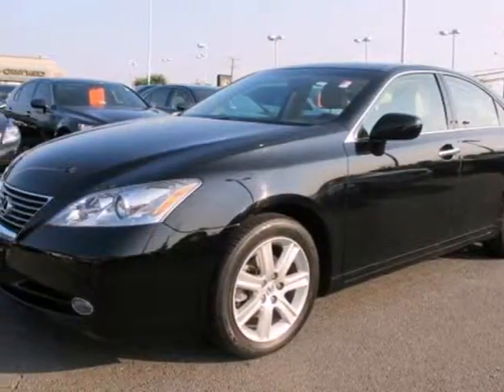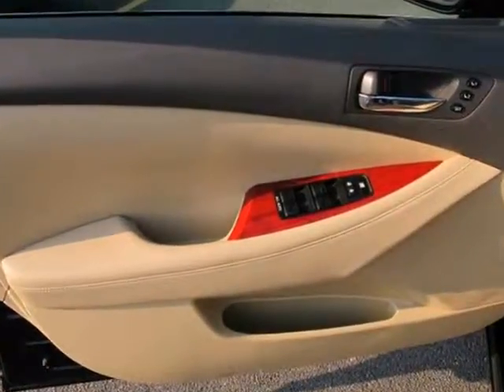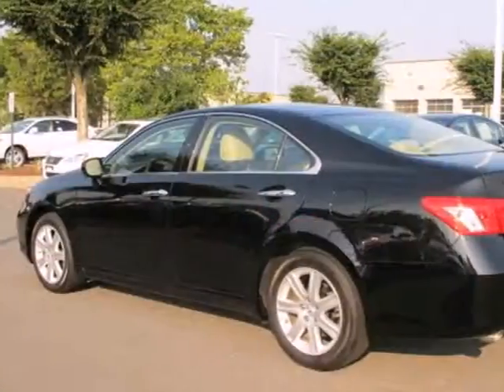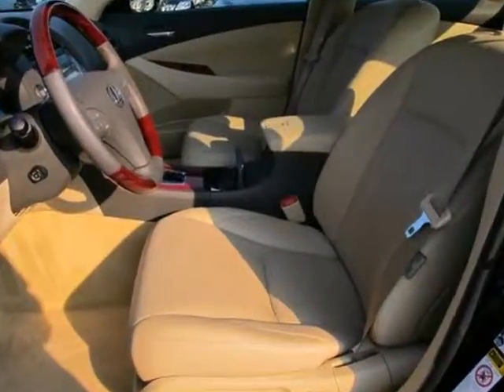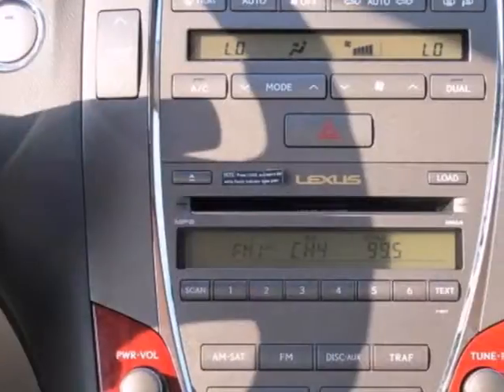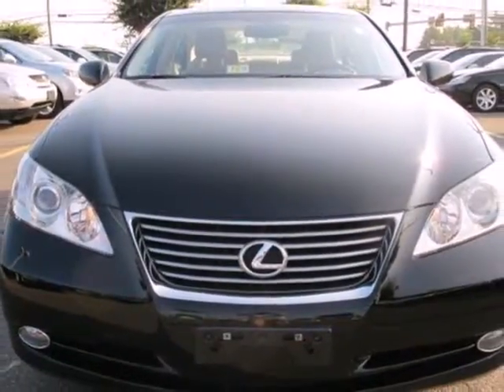Here's a 2008 Lexus ES350. Standard amenities include leather seats, remote power door locks, and a premium CD audio system with steering wheel controls. This stunning ES350 is loaded with the latest high-tech features for your enhanced convenience, comfort and safety.